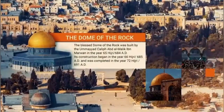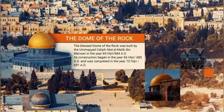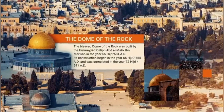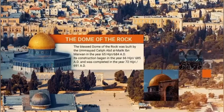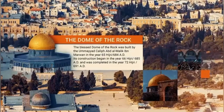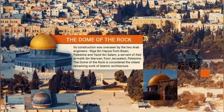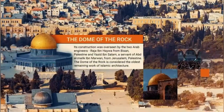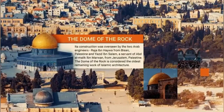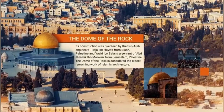The Dome of the Rock. The Blessed Dome of the Rock was built by the Umayyad Caliph Abd al-Malik ibn Marwan in the year 65 Hijri or 684 AD. Its construction began in the year 66 Hijri or 685 AD and was completed in the year 72 Hijri or 691 AD. Its construction was overseen by the two Arab engineers Raja ibn Haywa from Bisan, Palestine, and Yazid ibn Salam, a servant of Abd al-Malik ibn Marwan from Jerusalem, Palestine. The Dome of the Rock is considered the oldest remaining work of Islamic architecture.